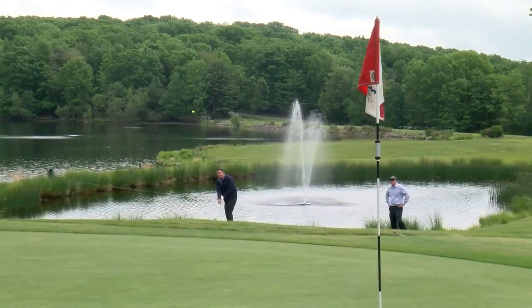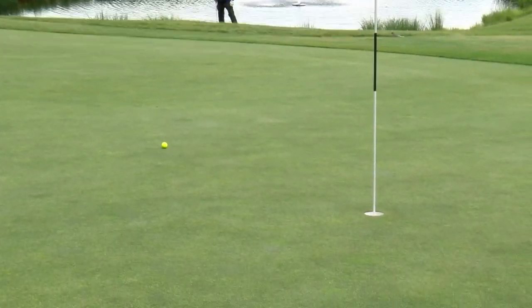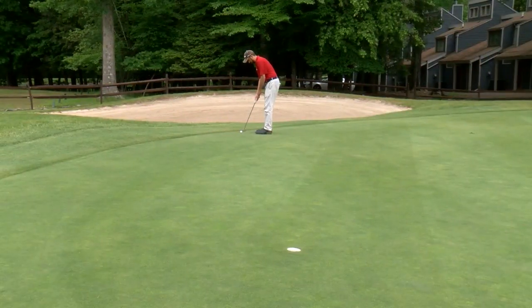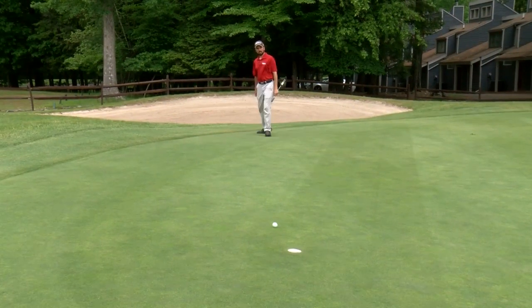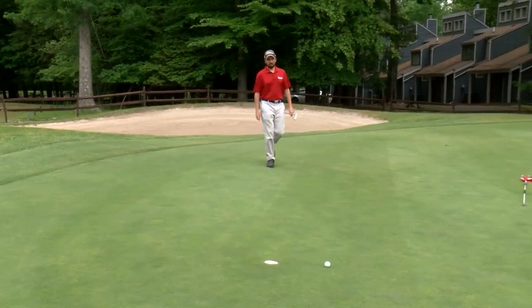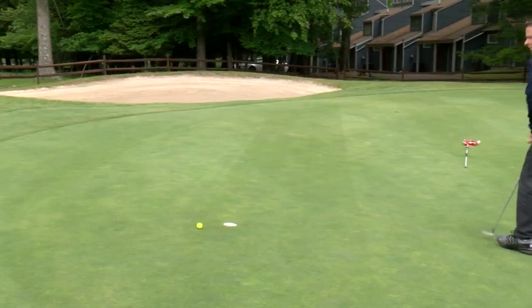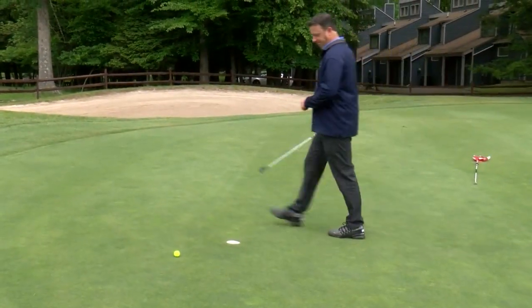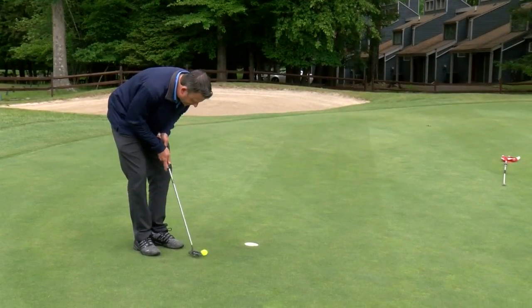Jack's third shot — pitching up — displays good touch, leaving himself seven feet for par. Here's my birdie putt; it's a right-to-left slider down the hill. I don't give it enough break, but the speed is good as I cozy it up to two feet for a tap-in par. That puts the pressure back on Jack. He needs this for the tie, but his putt lips out on the high side, and Jack settles for bogey as I pick up another one-shot victory.